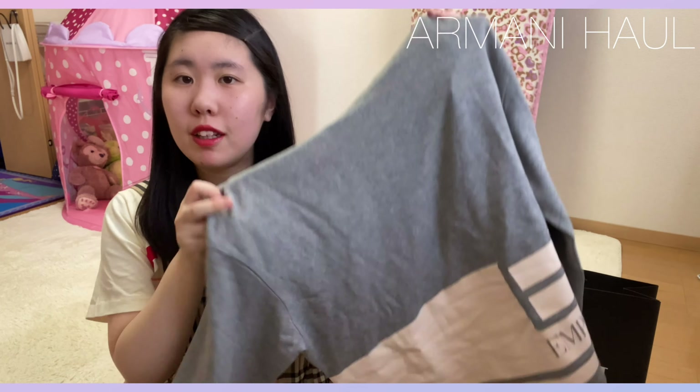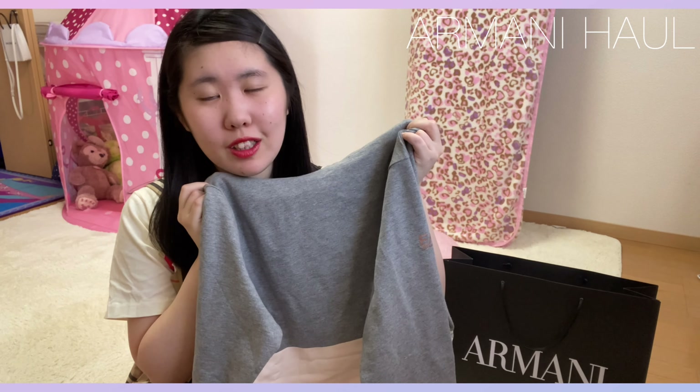後で実際にこれを着てみたいと思うので、2点目に紹介するものと一緒に着てみたいと思うので、最後までご覧ください。ということで、次。